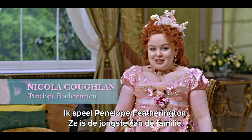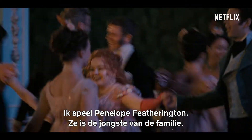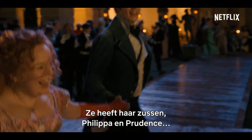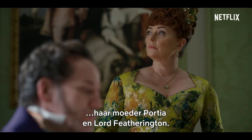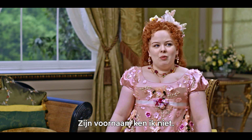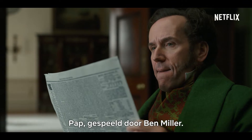I am playing Penelope Featherington. She is the youngest of the Featherington brood. She's got two older sisters, Philippa and Prudence, who are pretty terrible to her. Her mom, Portia, and Lord Featherington — I don't even know my dad's first name — Dad, played by Ben Miller.